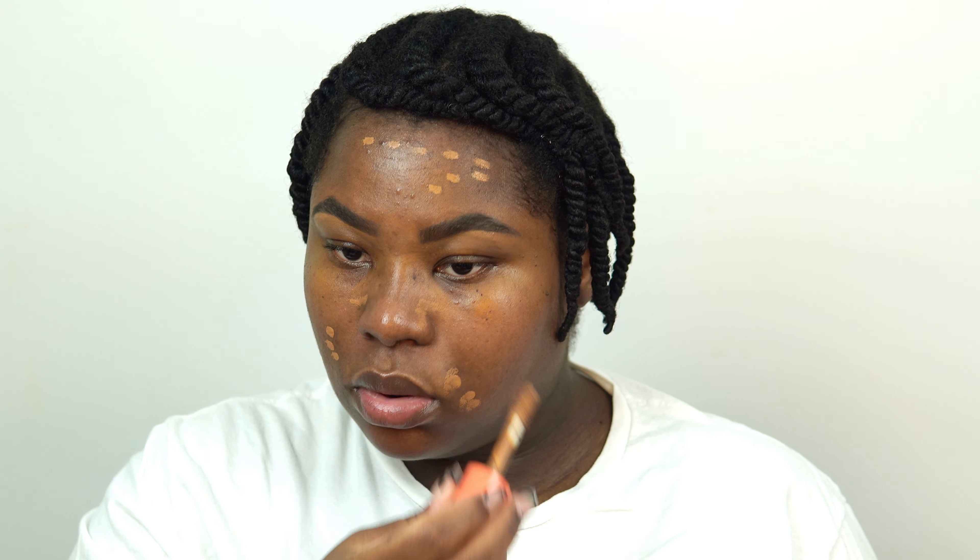This is actually a new primer for me. I typically don't use too many creamy-based primers, but this one says it's long-wearing and I do find that the makeup sticks very well to it. It's not drying at all, which I appreciate because I already have dry skin. It actually just smooths right in like a lotion.